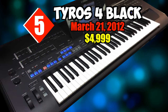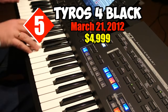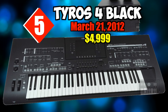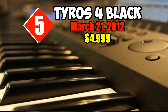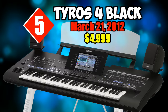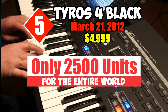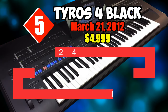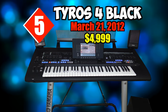Number five: Tyros 4 Black 10th Anniversary Edition. On March 21st, 2012, at a price of $4,999. This limited edition Tyros 4 was created by Yamaha in celebration of their decade producing these products. Normally produced in silver, the black model offers a stark contrast with clear white printed text against a sleek matte finish. Only 2,500 units were produced worldwide. It also boasts an internal 1024 MB (1 gigabyte) flash card for expansion with custom samples or Yamaha's premium pack selections.